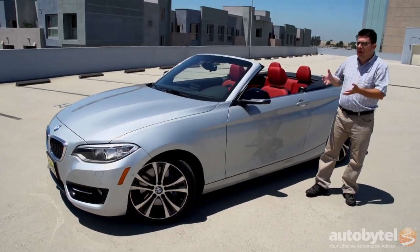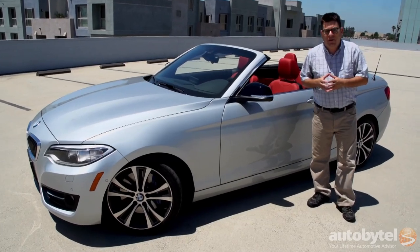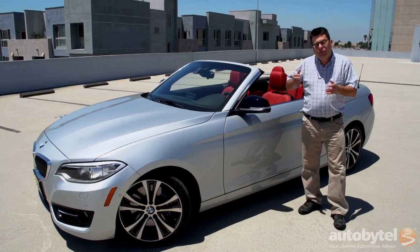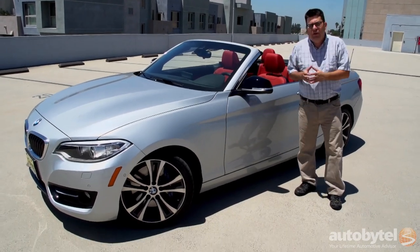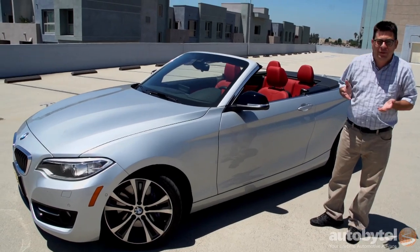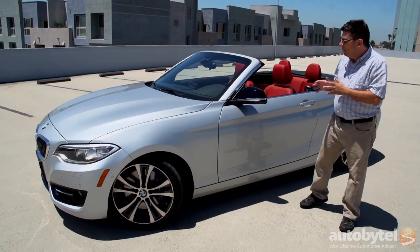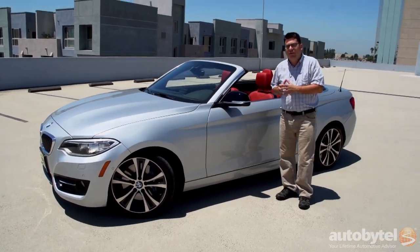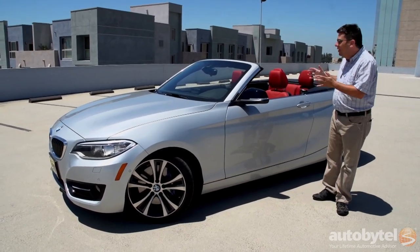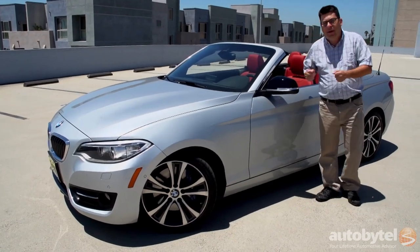The price starts at $38,895, and I know that's not exactly pocket change, but for a luxury branded convertible, that's actually a pretty good deal. Now granted it is a BMW so there's about a billion dollars worth of options. This one I believe stickers just over $50,000, and that's without all-wheel drive, that's with the small engine — but still, if you're looking to get into a BMW this is a great way to do it.